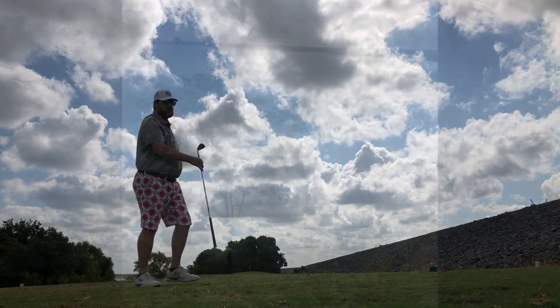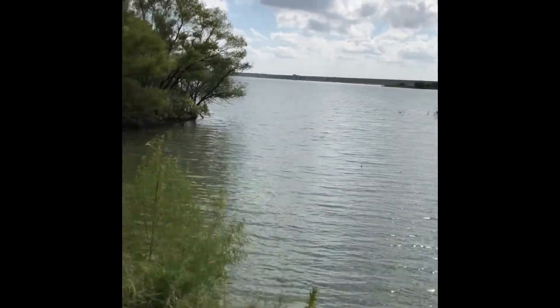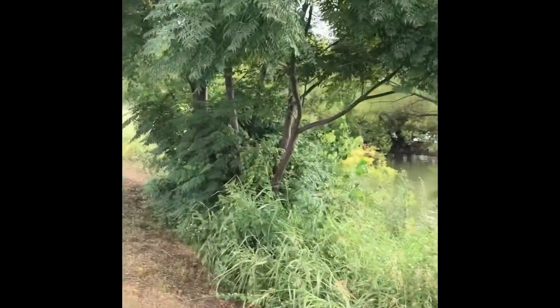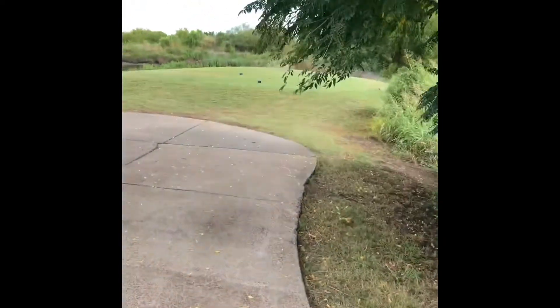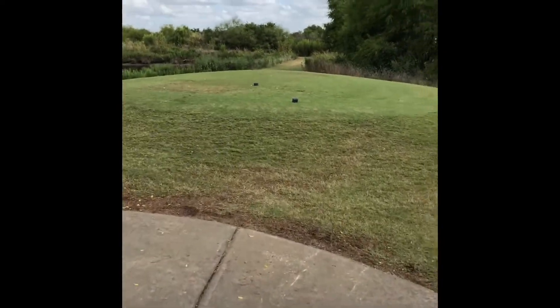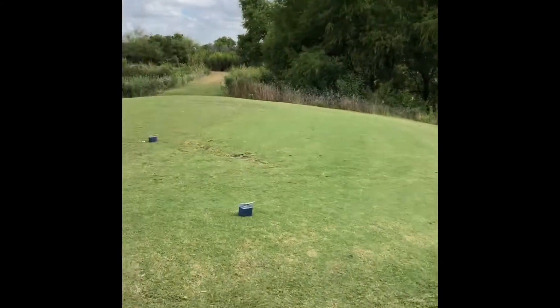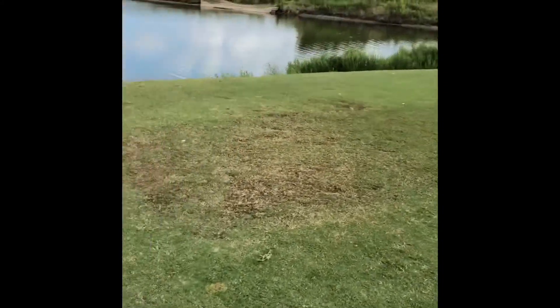Really good par three that heads back out to a little peninsula on the lake. And this is the walk to number 18 — really cool how it's out there just on a little spot of land pretty much in the middle of the lake. Got a little lake breeze going.